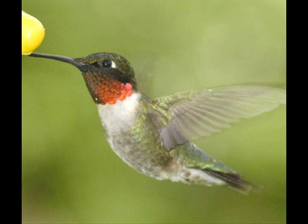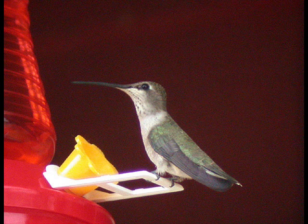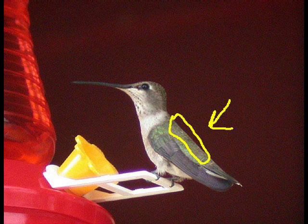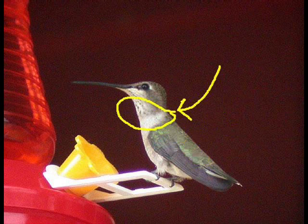Here we see the male ruby-throated hummingbird. If you didn't notice, it has a ruby throat. It also has an emerald back, a forked tail, and no white on its tail. Here we see the female ruby-throated hummingbird, which is slightly larger than the male. It also has an emerald back, however, has a white throat instead of ruby, and a somewhat longer beak.